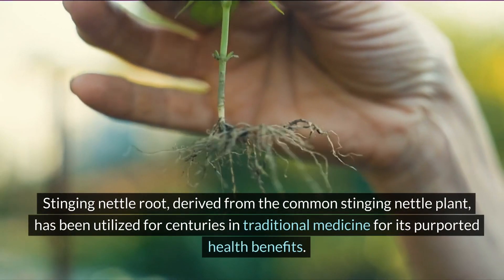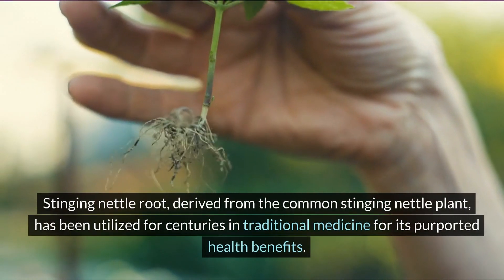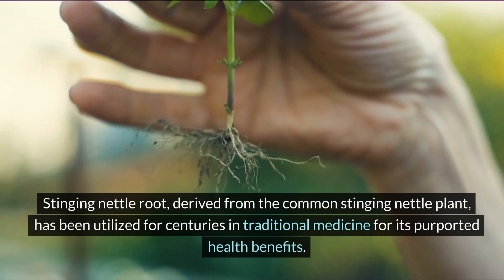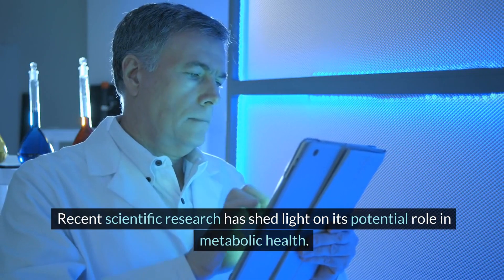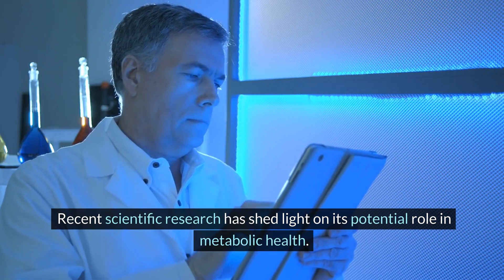Stinging nettle root, derived from the common stinging nettle plant, has been utilized for centuries in traditional medicine for its purported health benefits. Recent scientific research has shed light on its potential role in metabolic health.